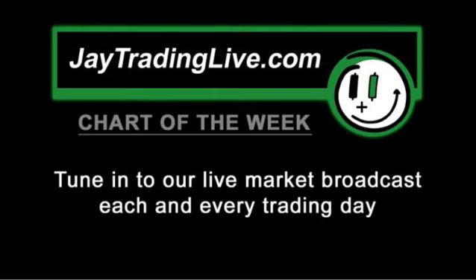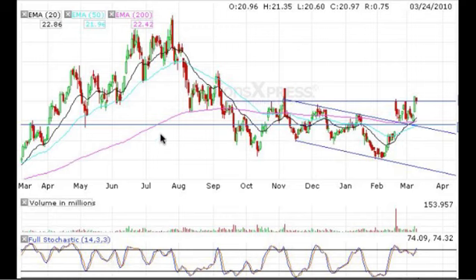Looking at Rubicon Technologies, symbol RBCN, a trade we got into on Monday. As you can see, we've got a few lines already drawn on the chart. Horizontal support resistance going back to nearly a year ago — held here, held here. And we're currently holding above this right now. We have a downward channel.